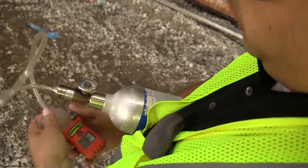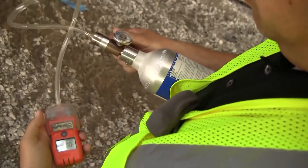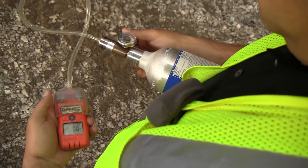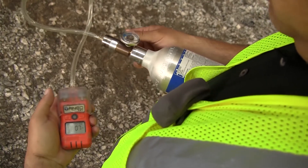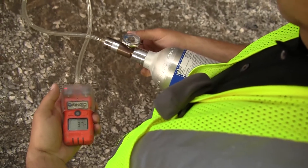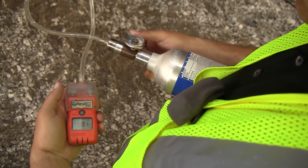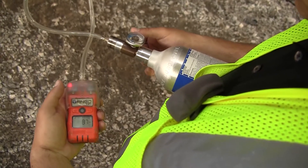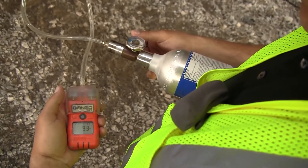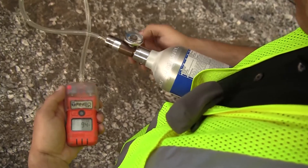Let's put some gas on it, though, and make sure that it's still seeing gas the way it should. It's starting to rise. It's going into alarm. High alarm. That Tango's working great after a drop of five stories. Now that's a rugged instrument.